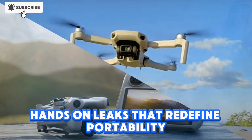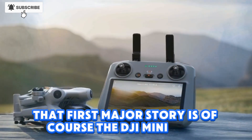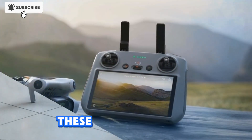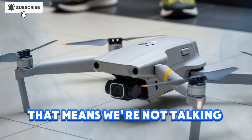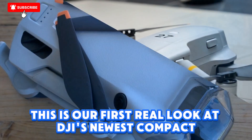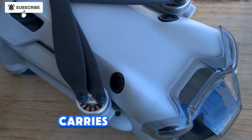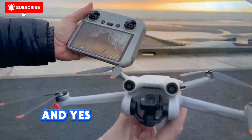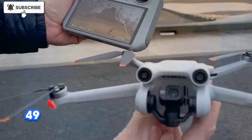DJI Mini 5 Pro — hands-on leaks that redefine portability. The first major story is, of course, the DJI Mini 5 Pro. Unlike blurry prototype shots or speculative renders, these leaks are clear, detailed hands-on images of the actual retail unit. That means we're not talking about rumors anymore. This is our first real look at DJI's newest compact powerhouse. It's still proudly marked with the C0 sticker, confirming it weighs under the magical 249g limit.